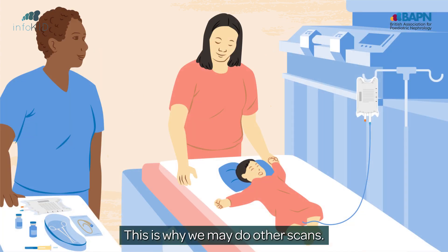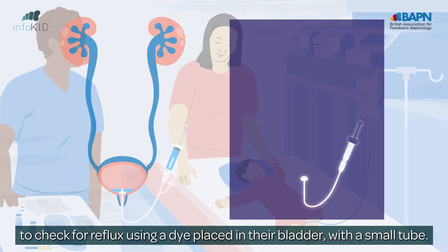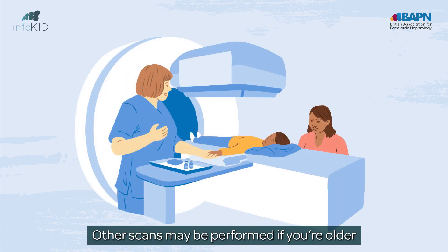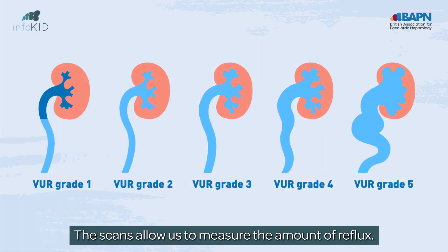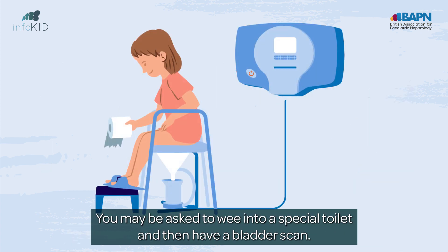This is why we may do other scans. In babies, an MCUG, or Cystogram, is a special x-ray test done whilst they are weeing, to check for reflux, using a dye placed in their bladder with a small tube. Other scans may be performed if you're older, where a dye is injected into one of your veins, to see what happens to it when it reaches your kidneys. The scans allow us to measure the amount of reflux.